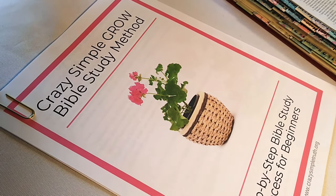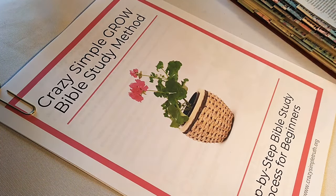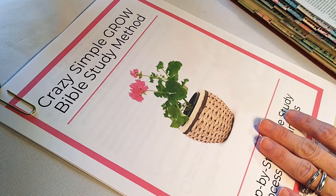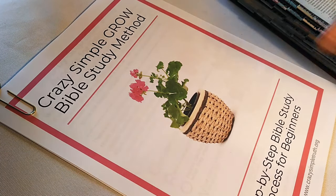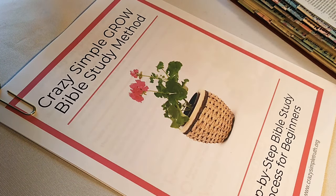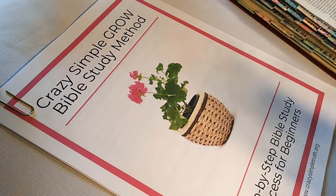Hello, beautiful! Nikki here from Crazy Simple Truth. I promised you yesterday that you were gonna get a video today where we are gonna go step by step through this Bible study process for beginners, or for whoever wants to shake up their Bible study a little bit. I think it will give you some new ideas. If you didn't see yesterday's video, I'll try to link it in the description box. On my channel, click my picture icon and it will take you to my YouTube page, where you can click playlists or videos. Playlists has Bible study tips, Bible study supplies, Bible journaling, and all kinds of fun stuff.